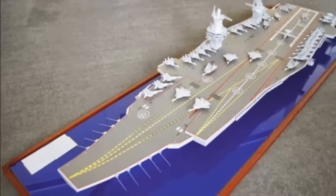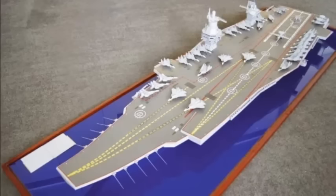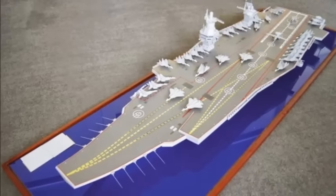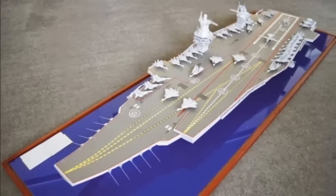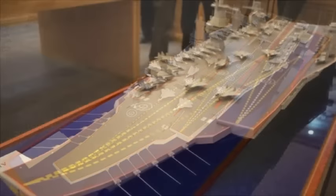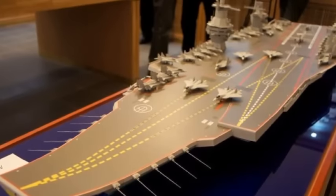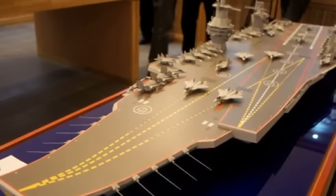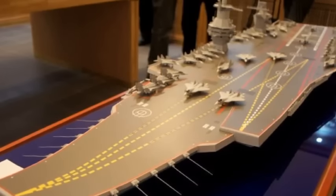The carrier would have a crew of 4,000 to 5,000 and an air wing of 80 to 90 aircraft. The scale model included combat aircraft on the flight deck reminiscent of a novelized version of the Sukhoi T-50 PAK FA fifth-generation fighter with folding wings and empennage, a wax aircraft resembling a single-tailed American E-2C Hawkeye analog, and Kamov Ka-27 series helicopters.